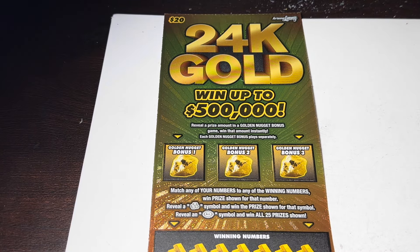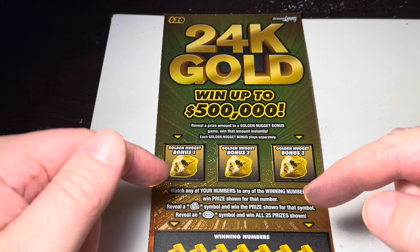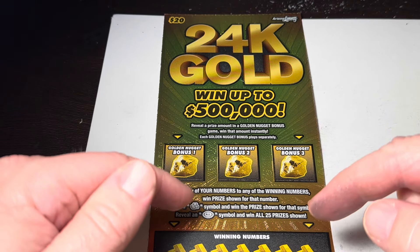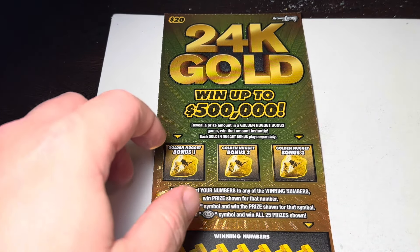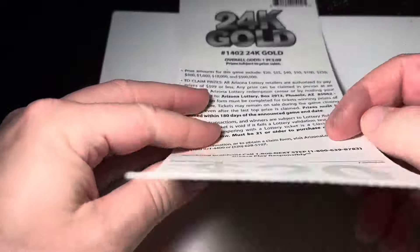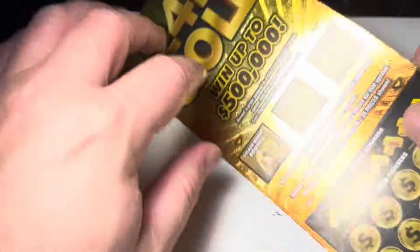What's up you guys, Big West here with a brand new video. Got some more Arizona scratchers — this is a $20 ticket called '24k Gold.' We're looking for matching numbers. There's a bonus area: find any money up there and you win the prize. A stack of coins is an automatic win, and there's also an all-win-all symbol to win all the prizes. The odds are one in 3.09 — let's see if we can pick up a win.